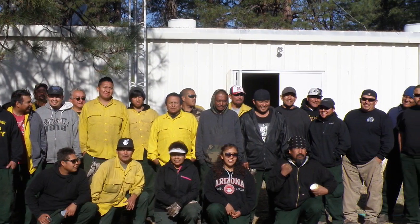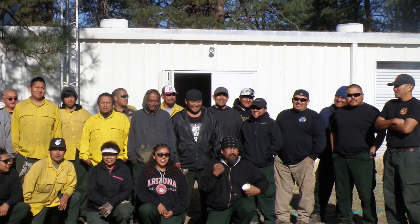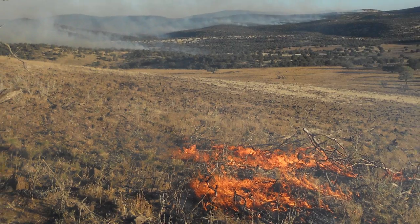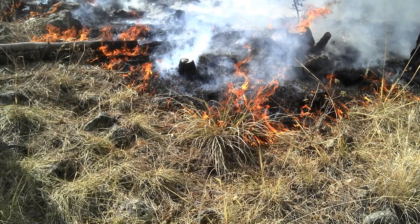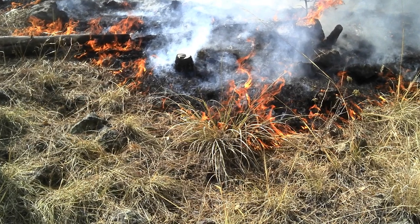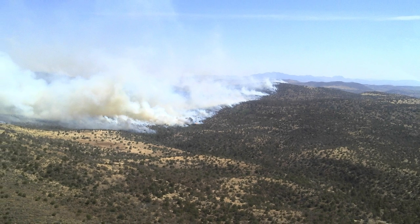The fire and forestry staff of San Carlos has been working to build a culture of fire on the reservation and have shown what can be accomplished by a small group of dedicated and skilled firefighters and managers. The job isn't finished — it never is. But the San Carlos Apache are prepared for the challenge of putting fire back on the landscape.